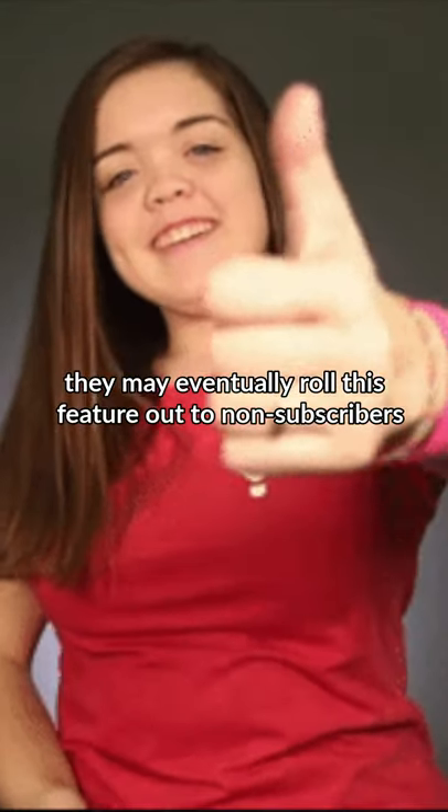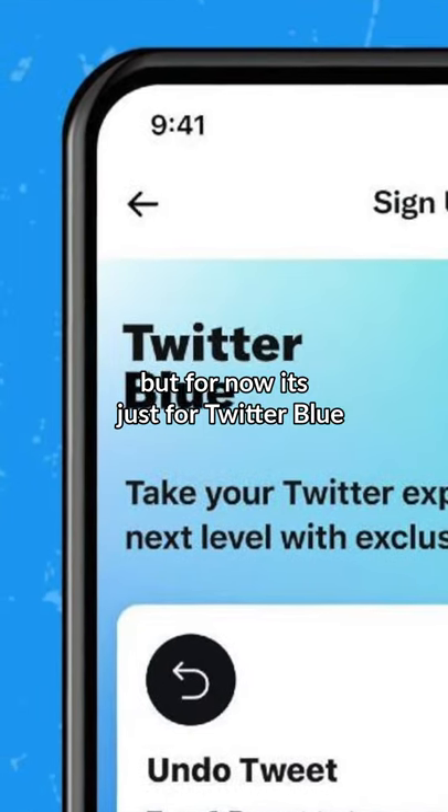They may eventually roll this feature out to non-subscribers, but for now it's just for Twitter Blue. What do you think of this?